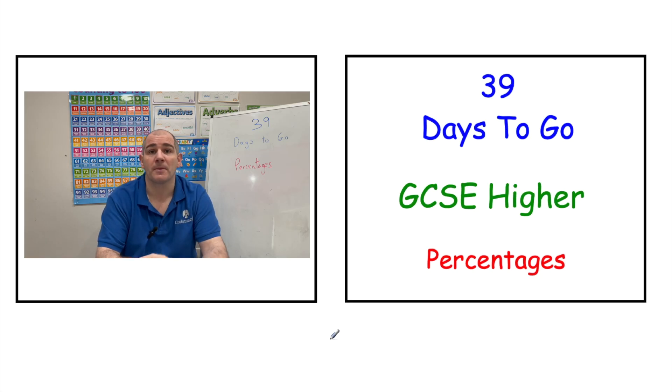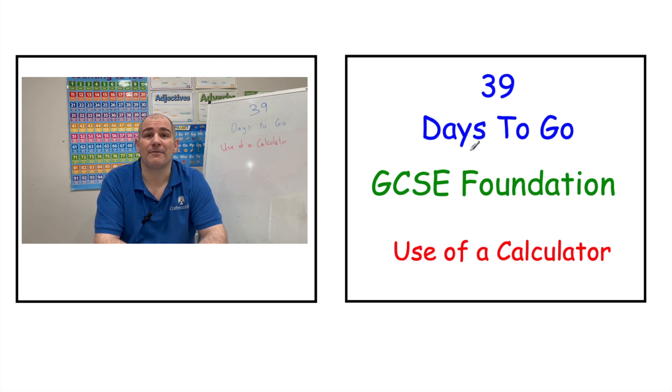Alternatively, you can click the link in the description below, or wait for the two icons at the end of the video. If you're preparing for GCSE Foundation Maths, today we're going to be looking at use of a calculator.